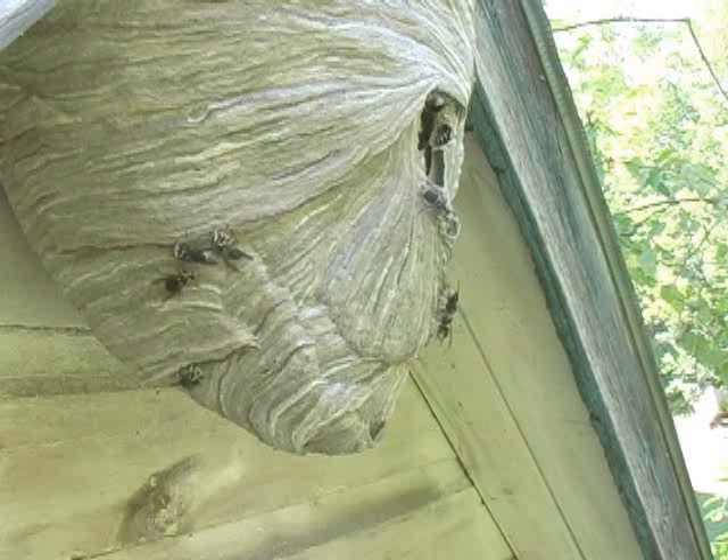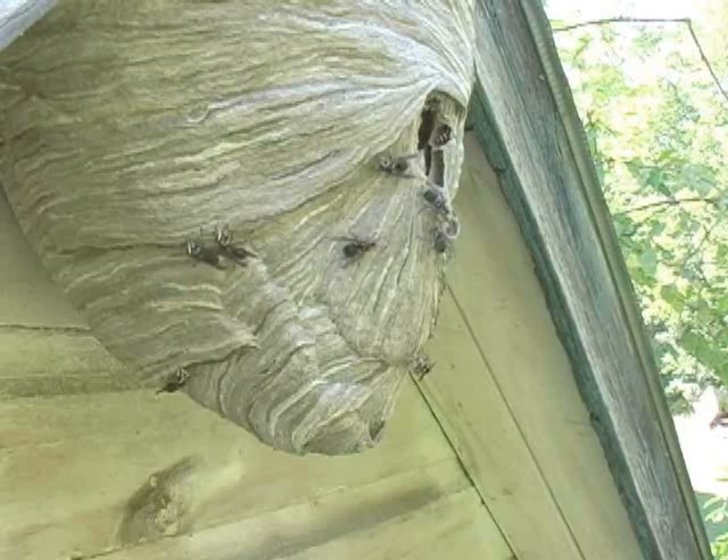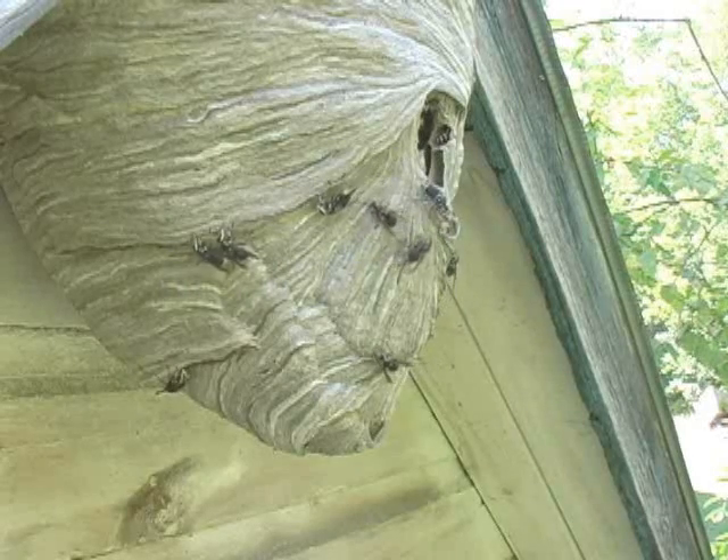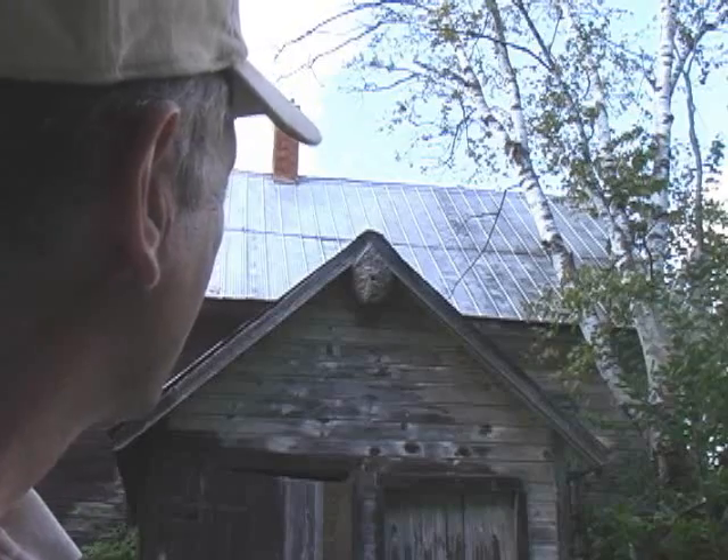During the summer, I observed the wasps while they created this nest. These insects are white-faced hornets, a large wasp. Inspect the peak of the roof behind me and you will see a remarkable structure — the home of a colony of white-faced hornets.